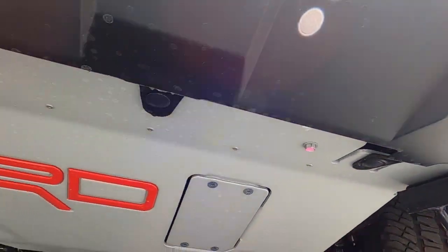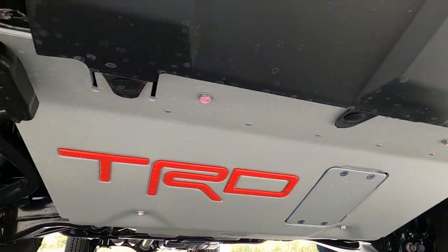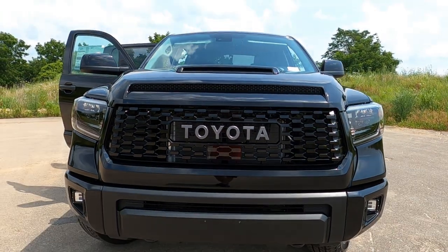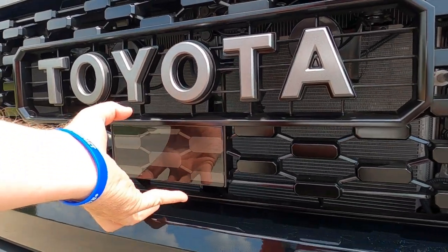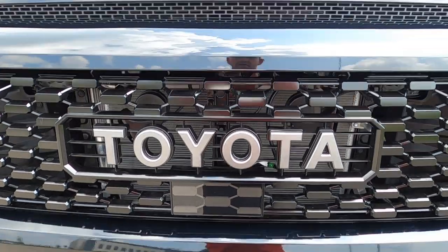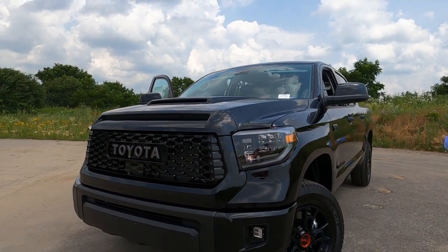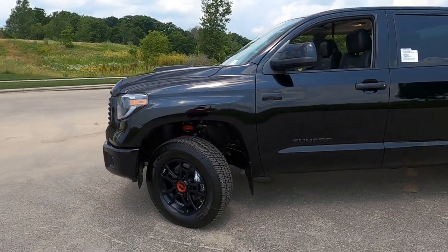You'll also notice that huge TRD aluminum skid plate to provide extra protection underneath. Here's a quick look at the suspension on this side. It's a huge front end, beautiful, very aggressive — that black looks awesome. There's a panel right here which contains a bunch of sensors that work with your Toyota Safety Sense 2.0, and those sensors also work with the sensor box up in the windshield for your dynamic cruise control and pedestrian detection — lots of great safety features.